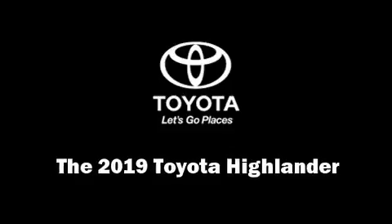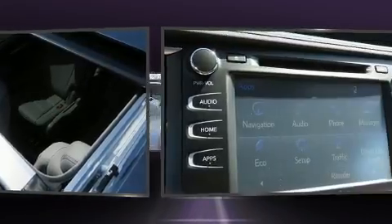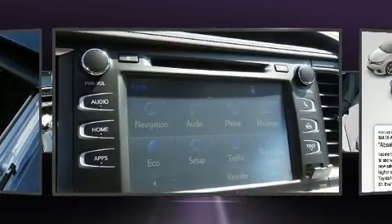Climb inside the 2019 Toyota Highlander. It features a front-wheel drive platform, an automatic transmission, and a 3.5-liter six-cylinder engine.